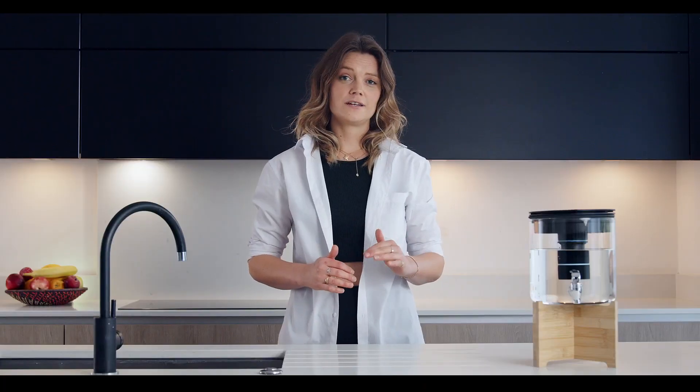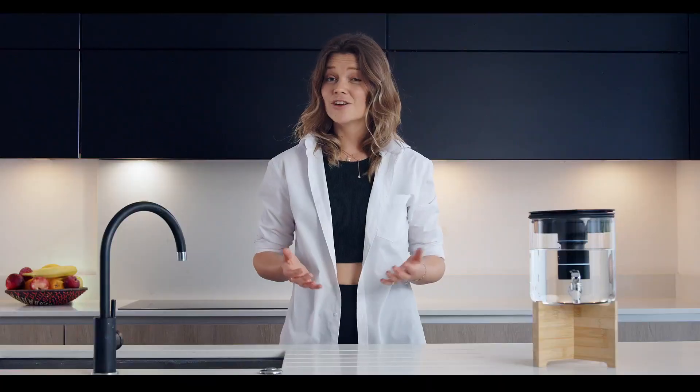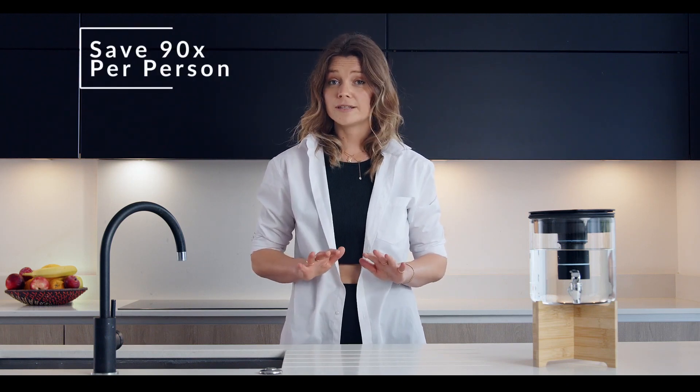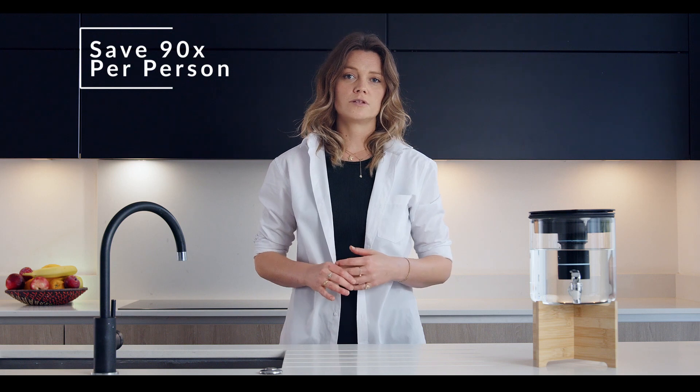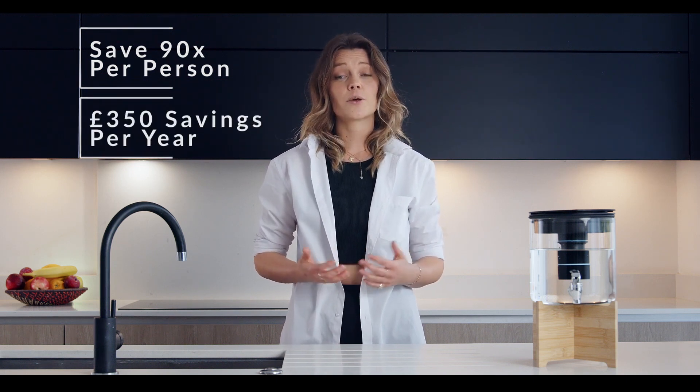Using our refillable filter prevents plastic waste ending up in landfill, and it doesn't stop here. Bluegee can help save 90 times more per person compared to using bottled water, which translates to 350 pounds of savings per year.